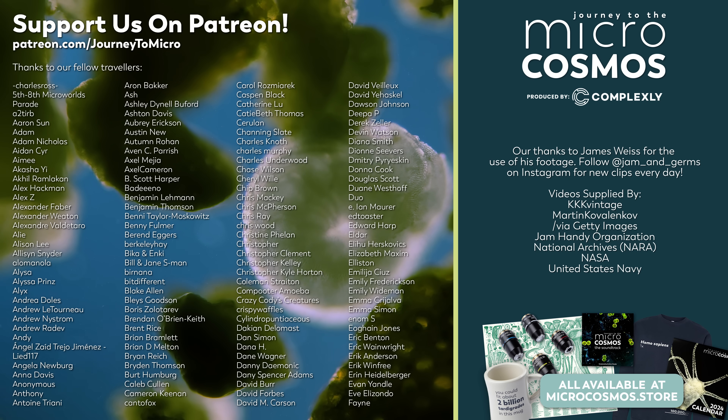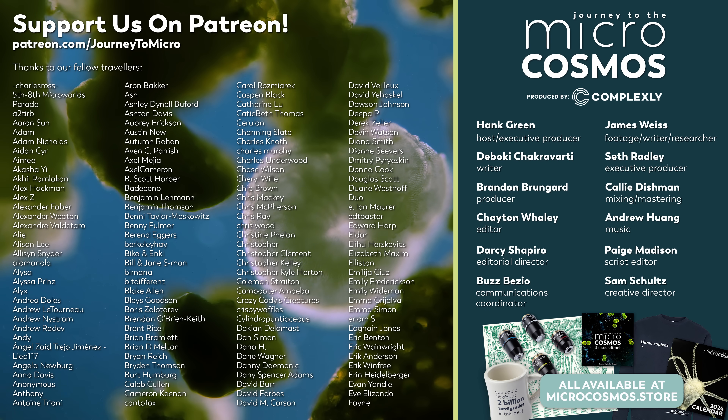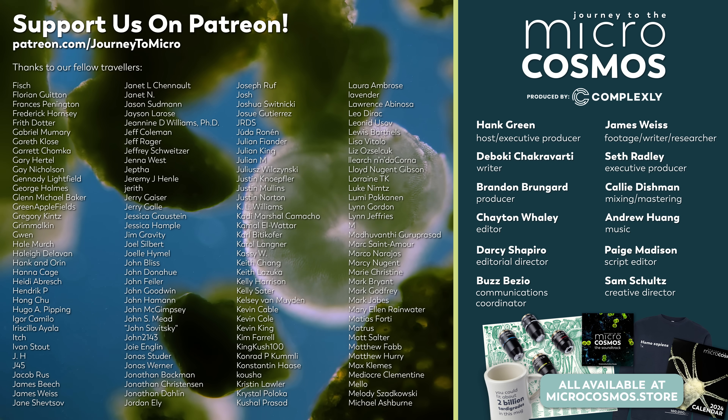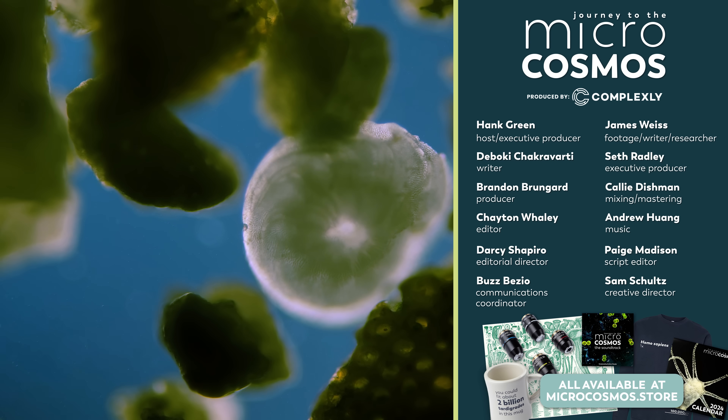Thanks so much to all the people whose names are on the screen right now. They are our Patreon patrons, the people who have allowed us to make so many delightful little Journey to the Microcosmos videos. This channel is now chock full of so many amazing videos because of their support, so if you're looking for someone to thank for the existence of this channel, these are them. Thank you so much to our patrons.